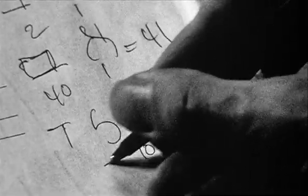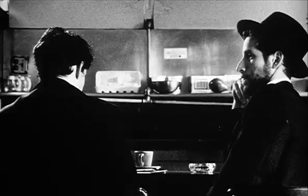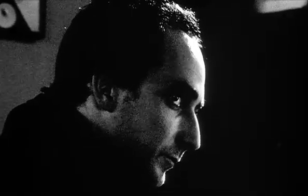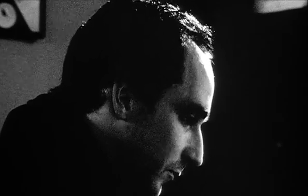Now, the Hebrew word for child — mother, father, child. Yeled. That's 10, 30, and four. 44. Torah is just a long string of numbers. Some say that it's a code sent to us from God. That's kind of interesting.